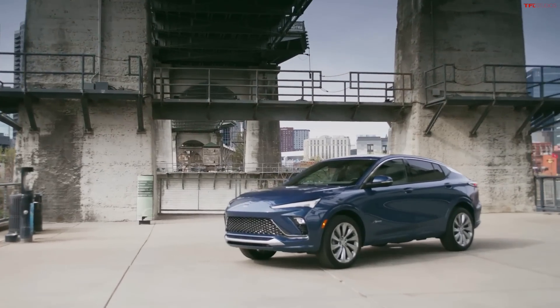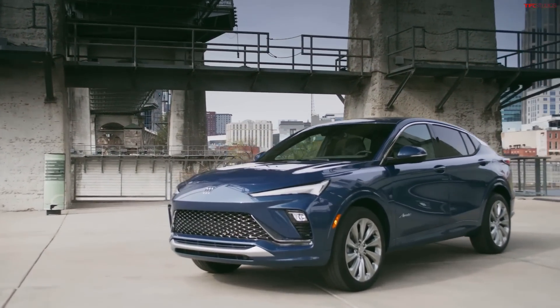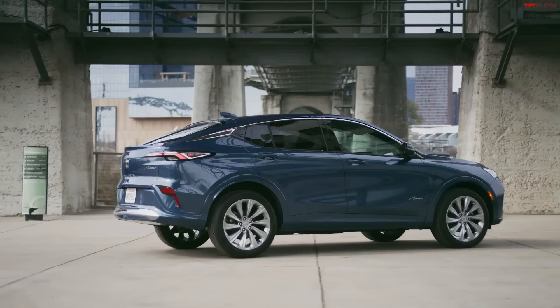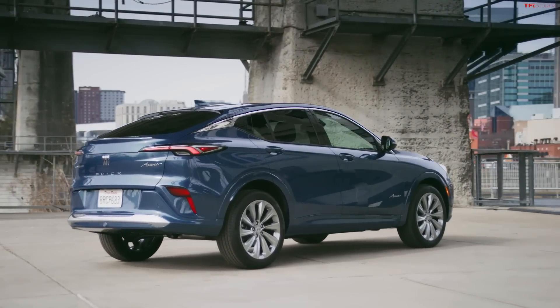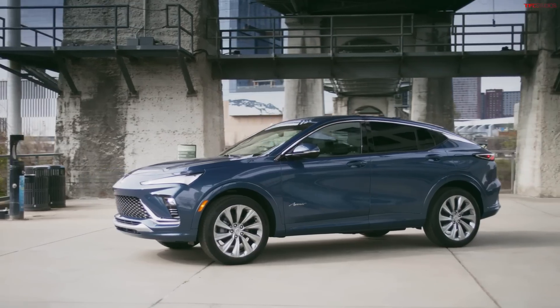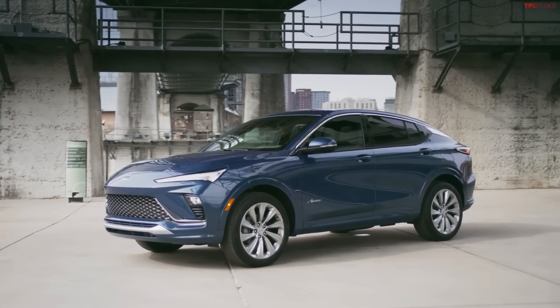Hey, what's going on guys? Alex here with TFL. We have some exciting news to go over coming from Buick, because today they introduced the first ever Invista crossover — that's an all-new nameplate for the brand. They've never used the Invista nameplate before. It's an all-new fastback coupe-like SUV and the price is really surprising.